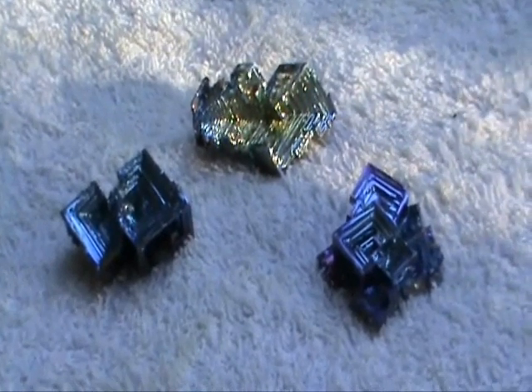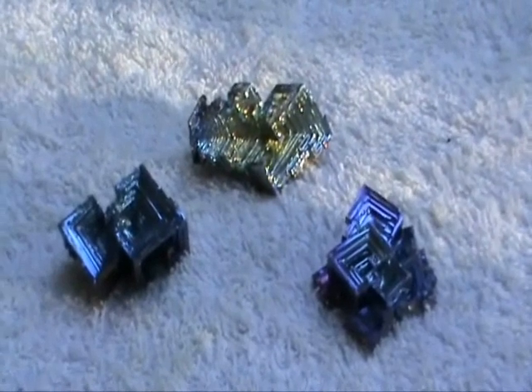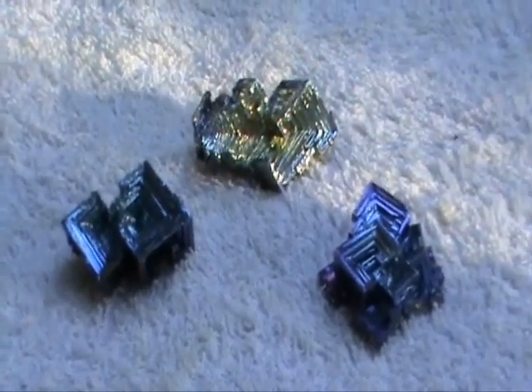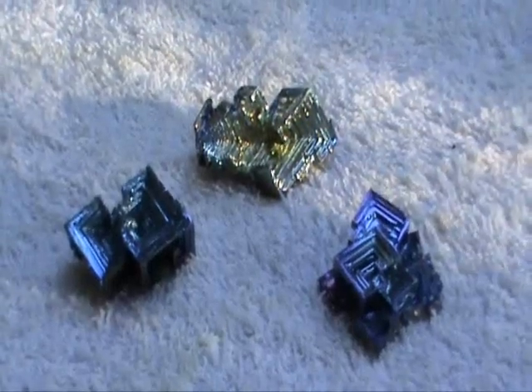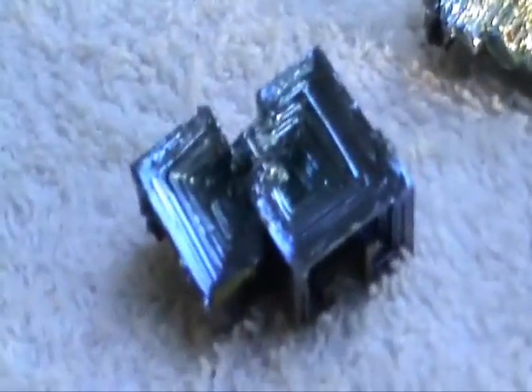Bismuth Crystals. G'day, it's Rogi here from Animbo Crystals and from Rogi Auctions. What we're looking at today are bismuth crystals. These are probably one of the strangest crystals made by nature. I'll just zoom in on the crystals so you can get a closer look at them.